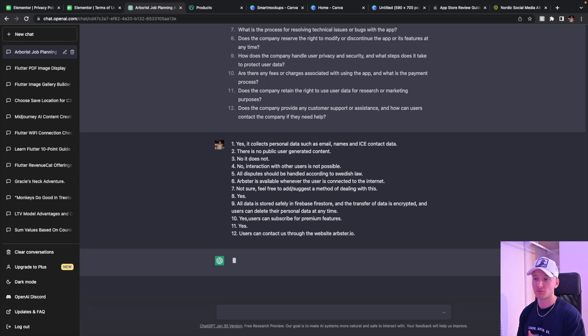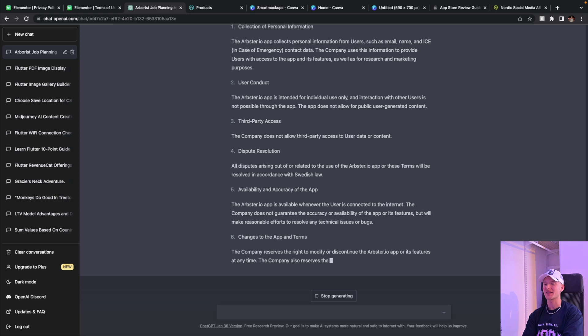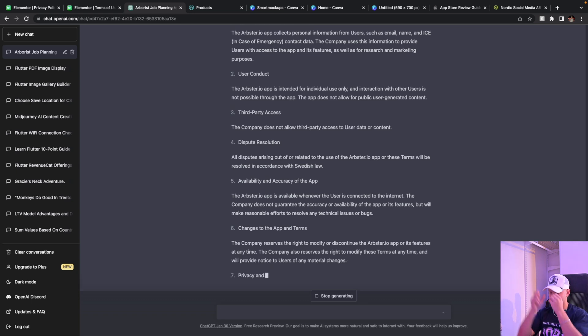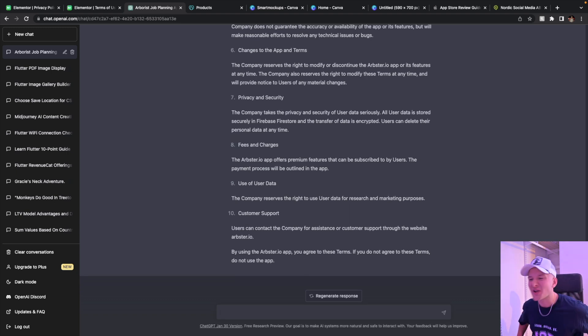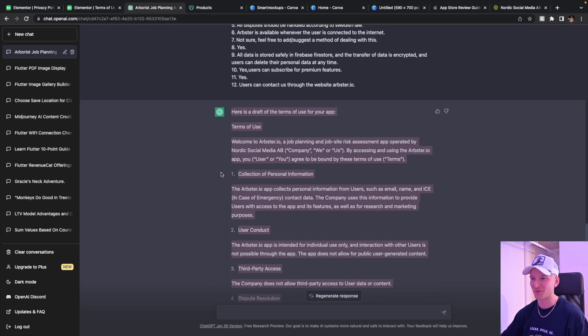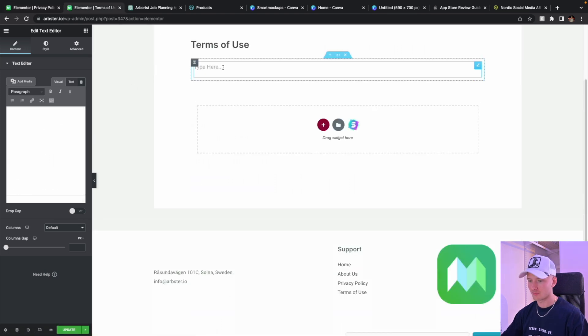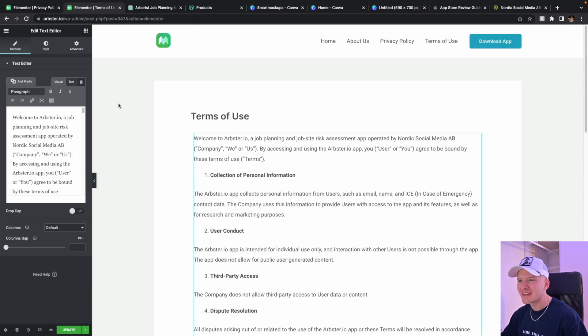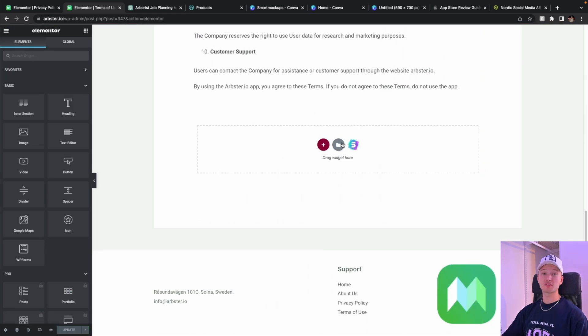It will ask things like: does the app collect any personal information from users? How does the app handle disputes between users and the company? Does the company reserve the right to modify or discontinue the app at any time? That kind of stuff. So it will just ask a couple of questions that we're going to answer, and hopefully it should give us a pretty accurate terms of use contract. Let's wait for it to generate a response. It's quite specific - it writes out some of the answers I gave. 'By using the RPSR.io app you agree to these terms. If you do not agree to these terms, do not use the app.' Perfect. We're gonna go to terms of use and just paste it - done.